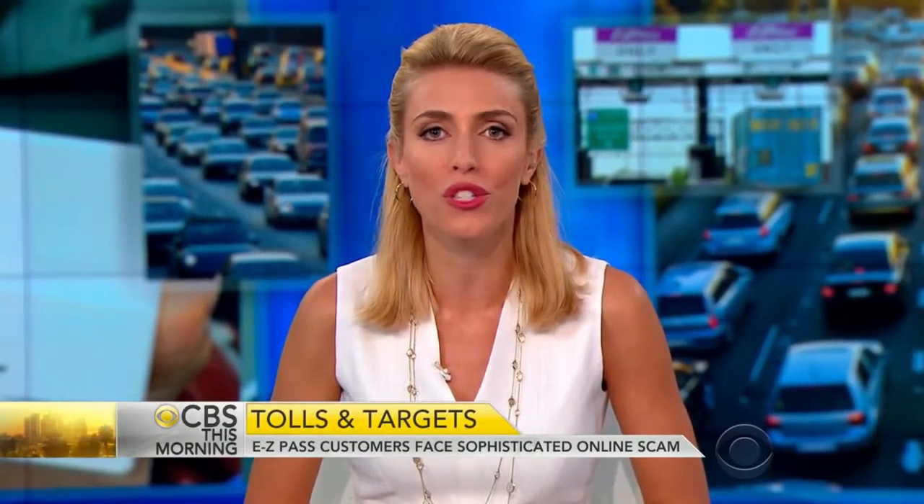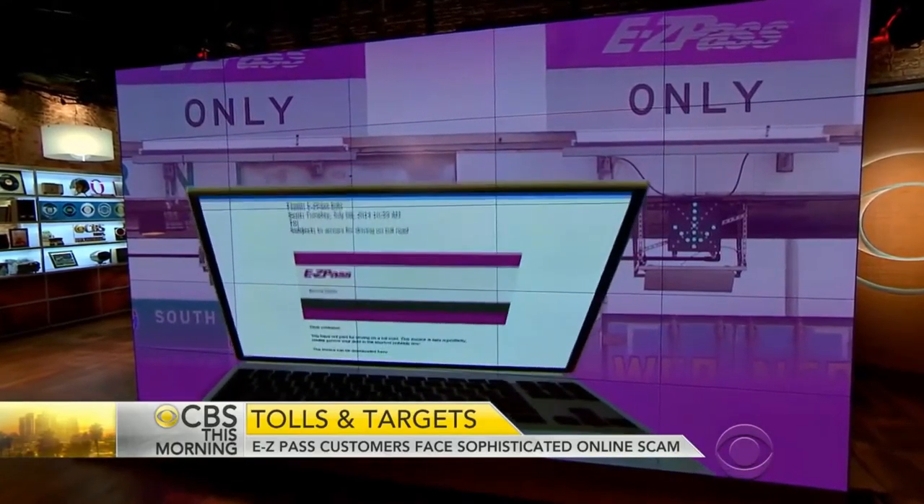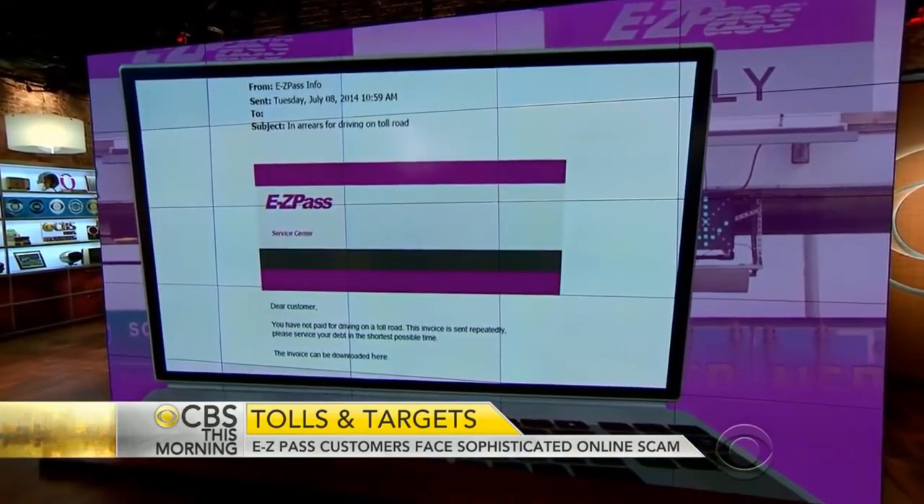If you have an EZPass you might get an email like this. Don't pay attention to it. Online scammers are targeting more than 28 million drivers who use EZPass, the electronic tags that automatically pay your car's tolls.